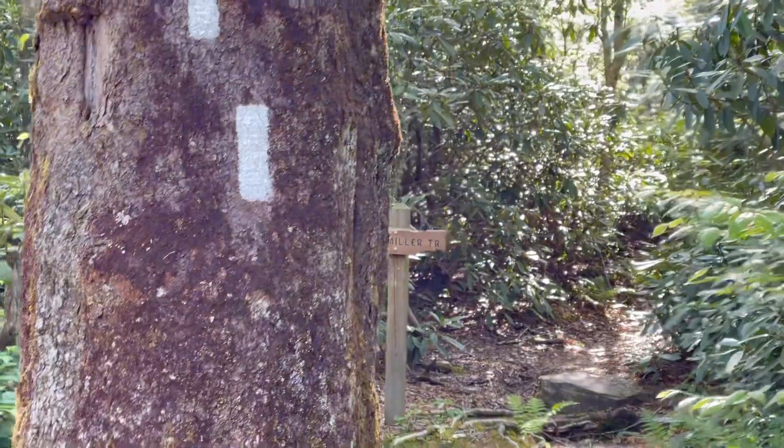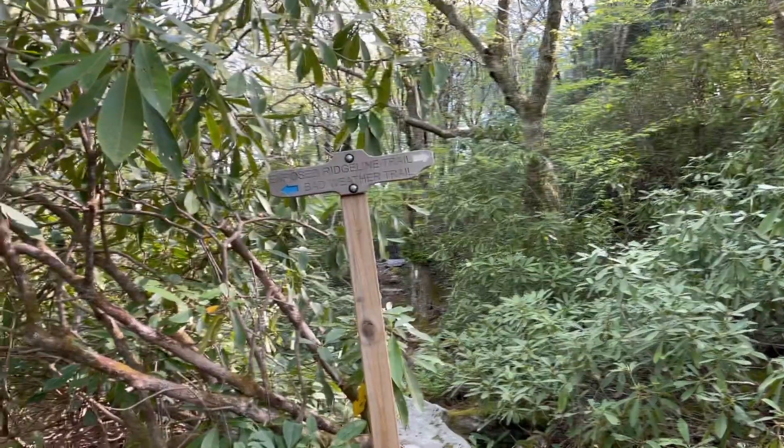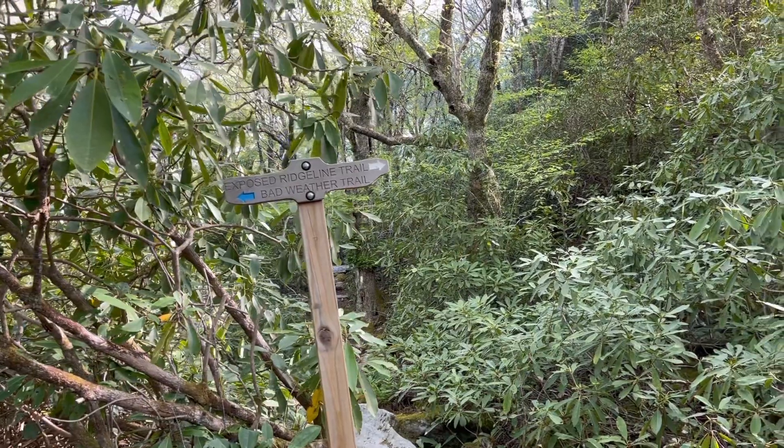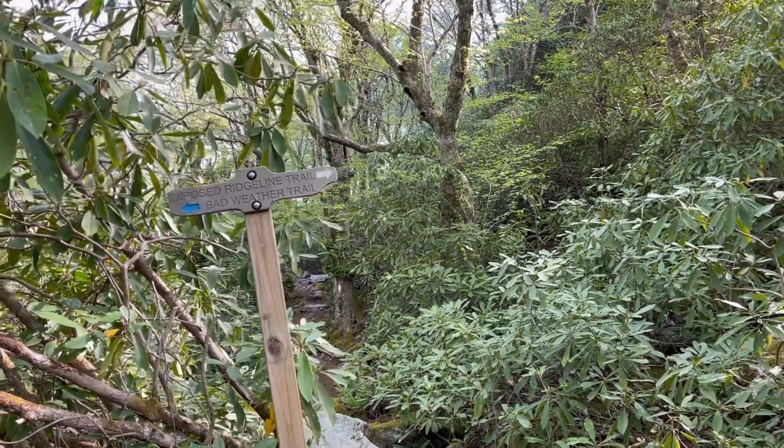Jerry Miller Trail. Okay, so we got the bad weather trail or the exposed ridgeline trail. We're going to go with the exposed ridgeline — should be fun.